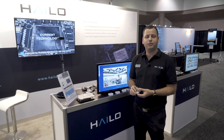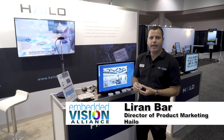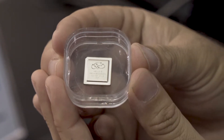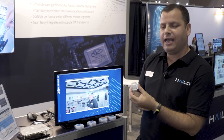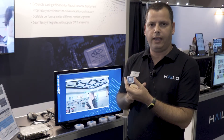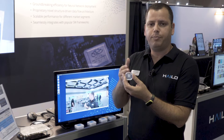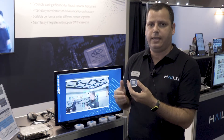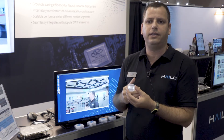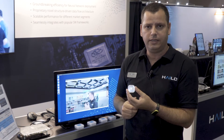Hi guys, welcome to Embedded Vision 2019. My name is Liran and I'm director of product marketing at Halo. Halo developed a revolutionary deep learning processor. This chip is the Halo 8, the first chip out of many, and this is a unique processor where the Halo 8 includes all the relevant components and resources inside a single chip. This chip provides up to 26 Tera operations in an envelope of less than 5 Watts. There is no need for external DDR memories, therefore you can understand the benefits of the power efficiency that you will see in a minute.